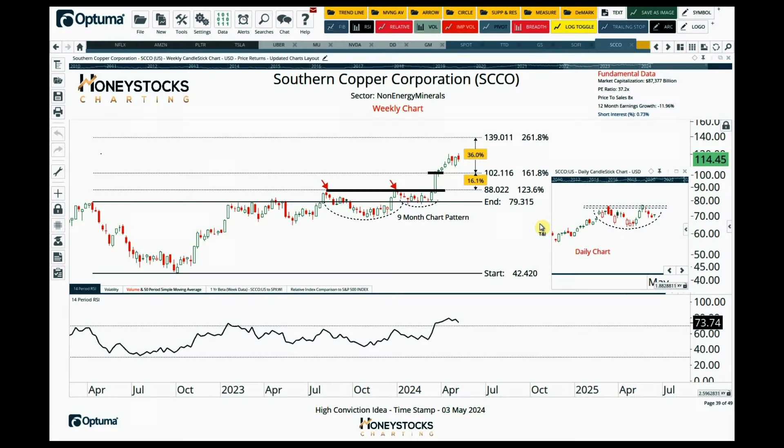Also got Southern Copper — for disclosure, this is one that we've been long on for quite a while. If you zoom in to the daily chart, there is a potential base building here. I think if it does break out of this base, the target for me is around $139-140.